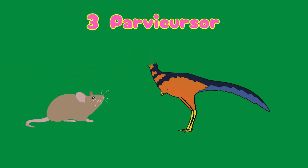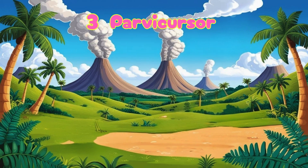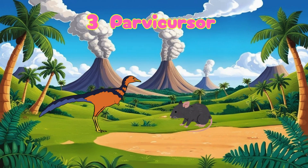Number three: Parvicursor. Its name means tiny runner. This little dino was just 1.6 feet long — smaller than your school backpack. It had long legs and tiny arms, and it might have zipped around like a fast little mouse.